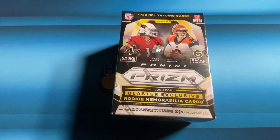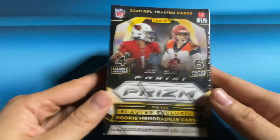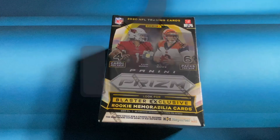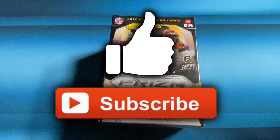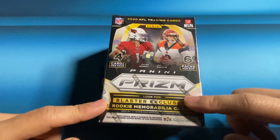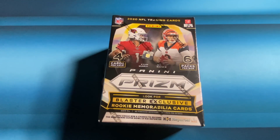If there are any tips you guys want to give that I haven't mentioned today, go ahead and write them in the comments below. Also, for the giveaway — if you guys want to win this blaster box of 2020 Prism Football, make sure you like the video and subscribe to my channel. Comment below and tell me your best trick to finding retail, and I will do a random comment picker at the beginning of one of my upcoming videos. Thanks everyone for watching and good luck out there searching for retail — I'll check you guys out on my next video.